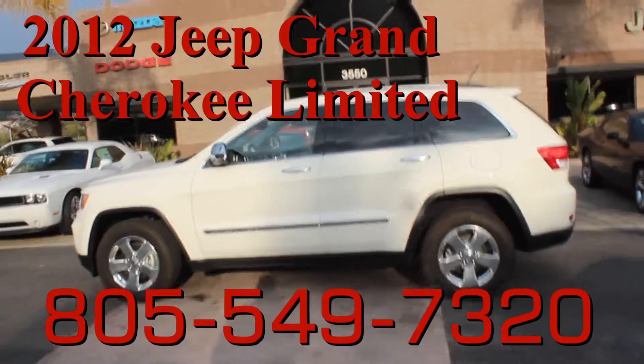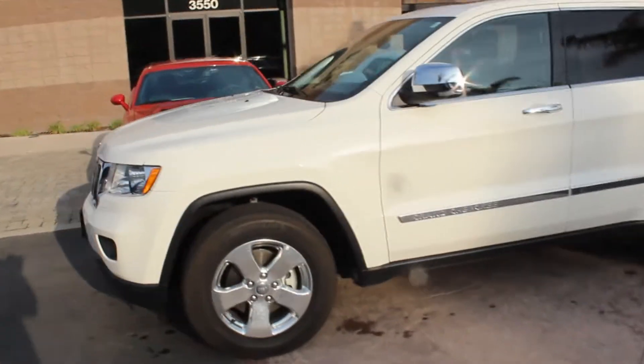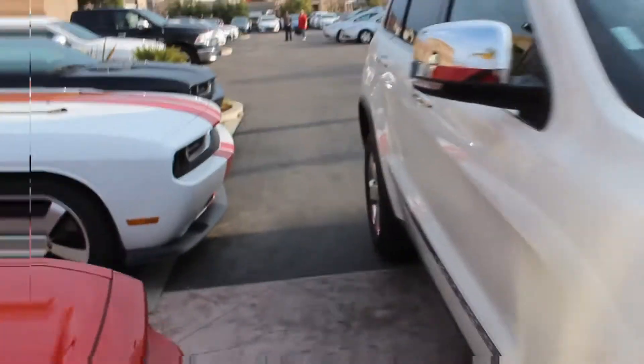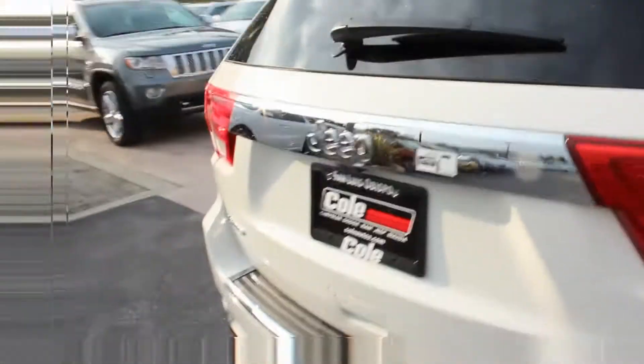Mike Cummings here with Cole Jeep in San Luis Obispo. We have here a 2012 Jeep Grand Cherokee with 23,000 miles. This is the Limited model, which is your mid-trim level. So this does have leather, heated seats, navigation, and a backup camera. You can also see the backup sensors.